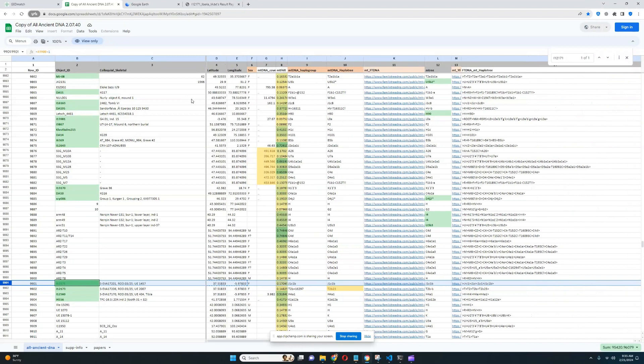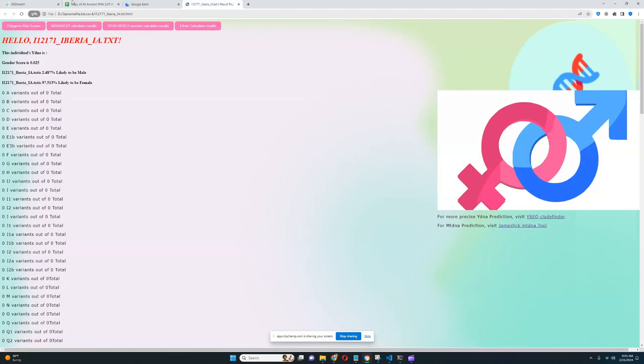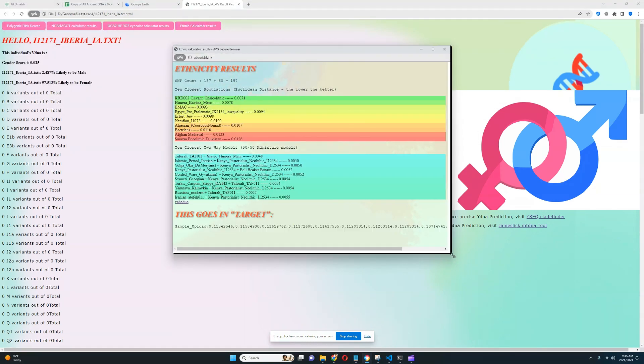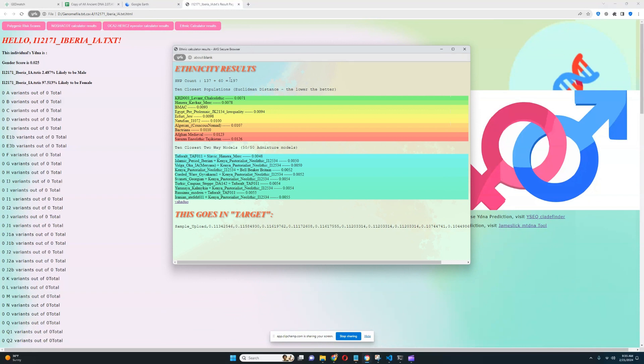Now we can move on to her results. Starting with the ethnicity, I'm going to show you her results with trait predictor and then GED match. With trait predictor, this is what she scores. Keep in mind that this result was based on 197 SNPs — the SNP count is displayed here on top to show you how reliable the prediction is. Unfortunately, a prediction based on 197 SNPs is not going to be very good.